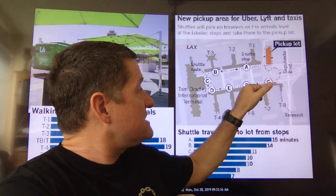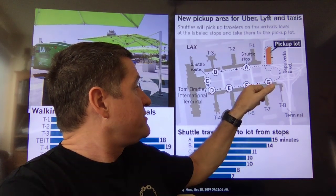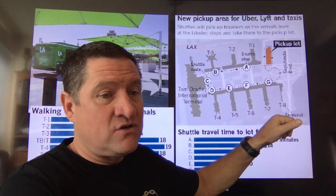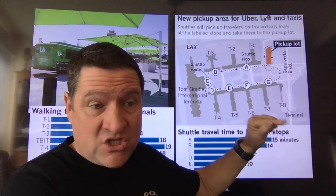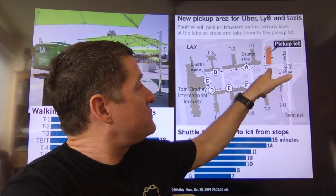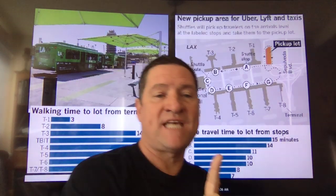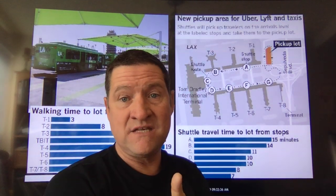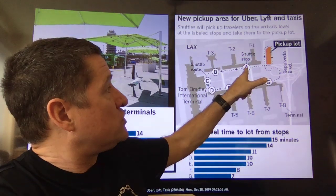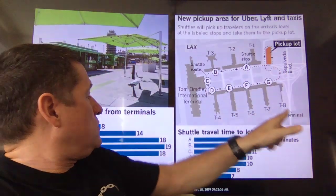From areas F and G, that would be Terminals 6 and 7, possibly 8 — that's the shortest shuttle drive at 7 minutes, exactly from there around this little loop and then into the pickup lot. Now, where you can save yourself a lot of time is if you actually walk from Terminal 1 or Terminal 2 across to the pickup lot versus taking the shuttle all the way around.